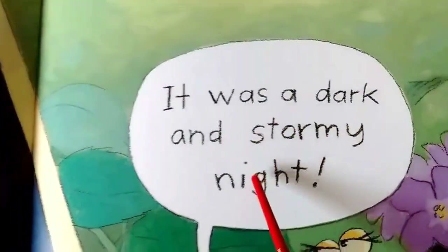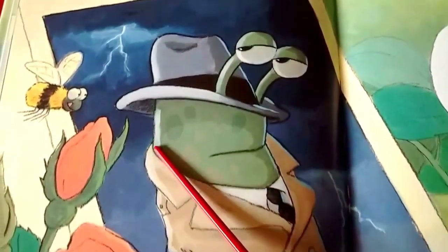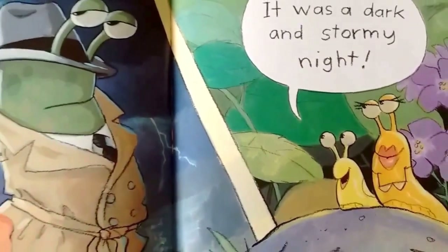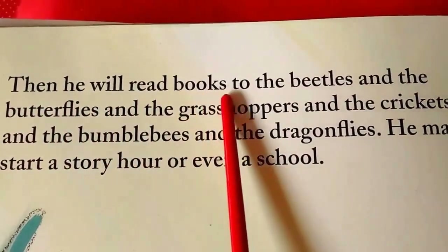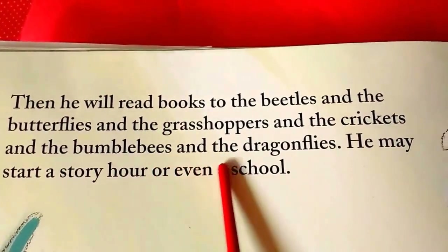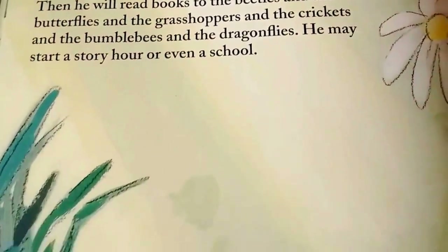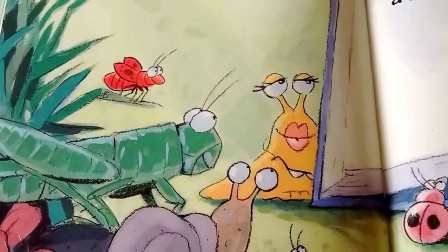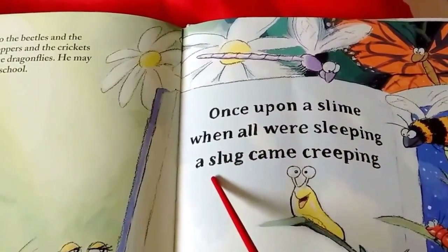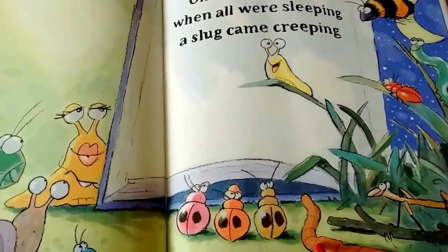It was a dark and stormy night. Then he will read books to the beetles, and the butterflies, and the grasshoppers, and the crickets, and the bumblebees, and the dragonflies. He may start a story hour, or even a school. Once upon a slime, when all were sleeping, a slug came creeping. He's telling a story. Look at all the listeners down here — all the other bugs. I think Mama looks proud.